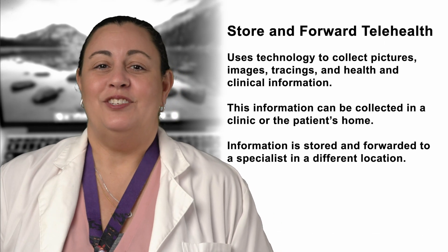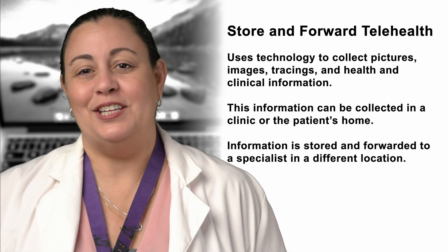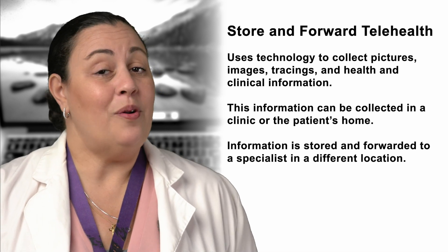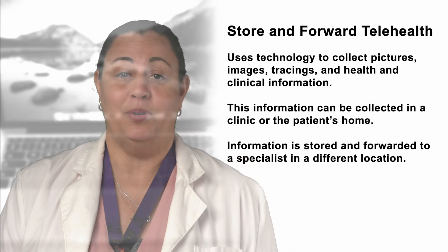Store and Forward Telehealth is also beneficial, as it uses technology to collect pictures, images, tracings, and clinical information, including test results collected in the clinic or the patient's home. This information is then stored and forwarded to a specialist in a different location.